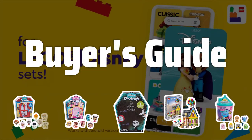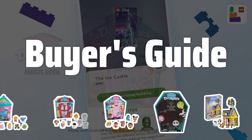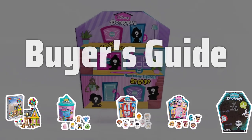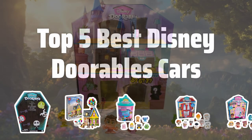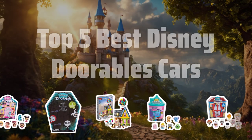Welcome to Buyer's Guide. The Best Disney Doorables Cars Play Figure Playsets is probably one of the most exciting and adorable collections for Disney fans of all ages. Let's take a closer look at the top 5 picks that are sure to bring a smile to your face.